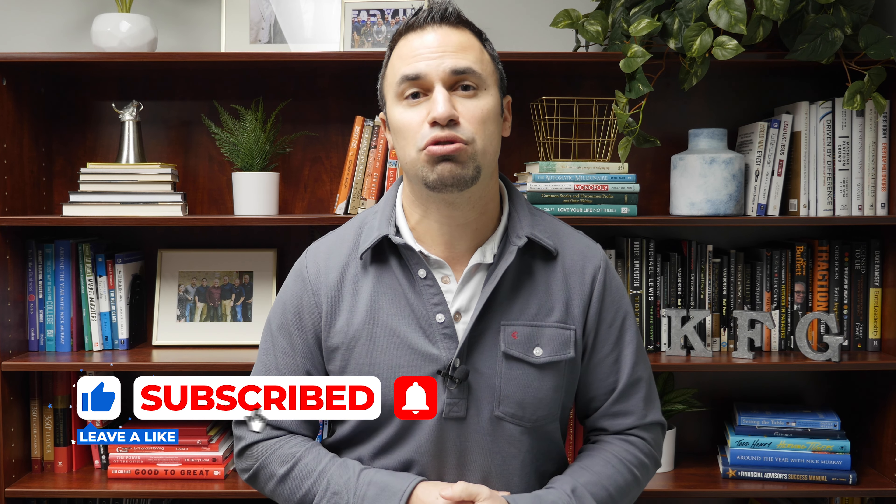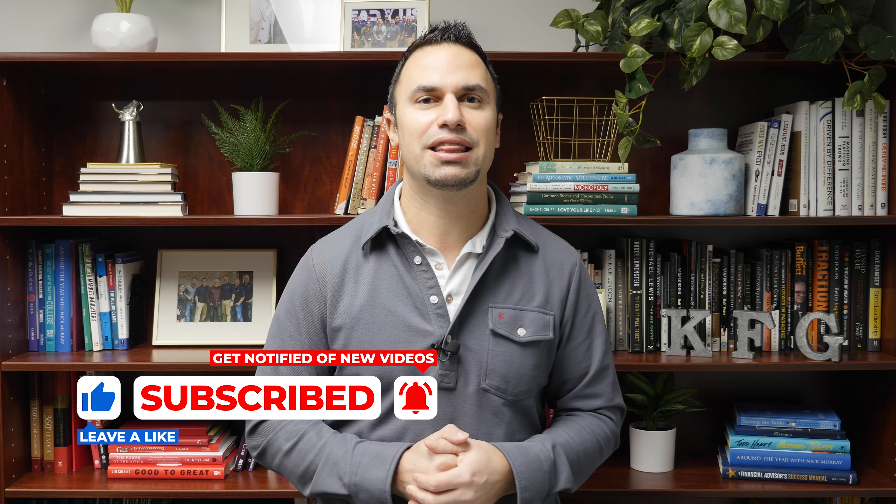My name is Mike Bernard. I am the host of the Wise Money Show. I'm also one of the certified financial planners here at Corhorn Financial Group. Make sure you hit that subscribe button, turn on notifications, and smash that thumbs up button.